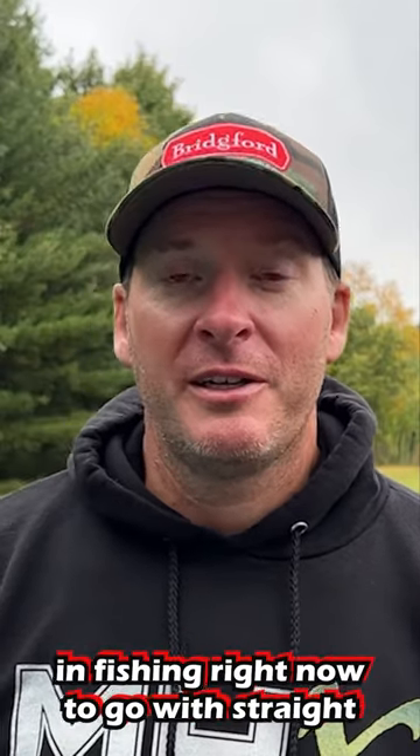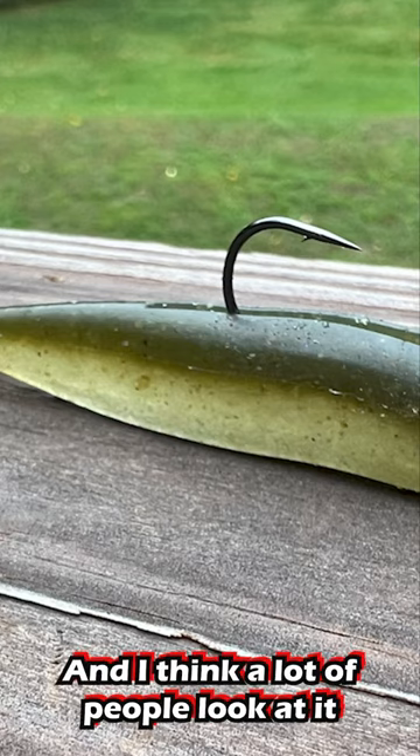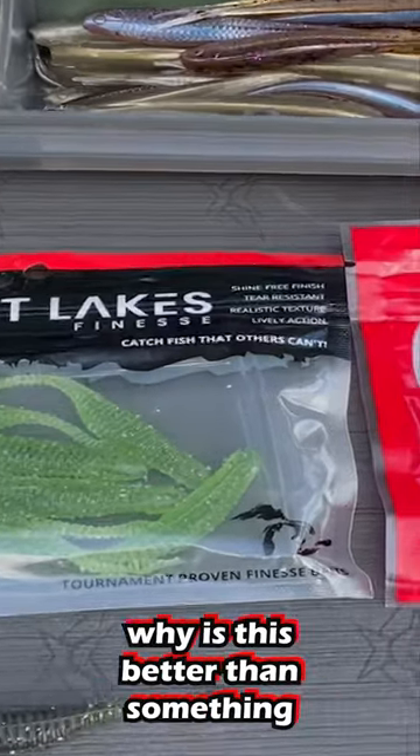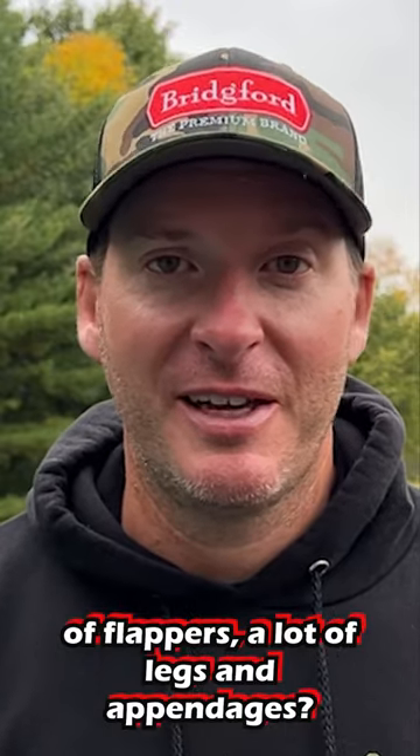There is definitely a trend in fishing right now to go with straight-tailed baits. A lot of people look at a straight-tailed bait and ask why is this better than something with a lot of flappers, a lot of legs, and appendages. Really what it comes down to is what's more natural. If you look at a fish swimming through the water column, they just have tiny little tail kicks to propel them through the water.